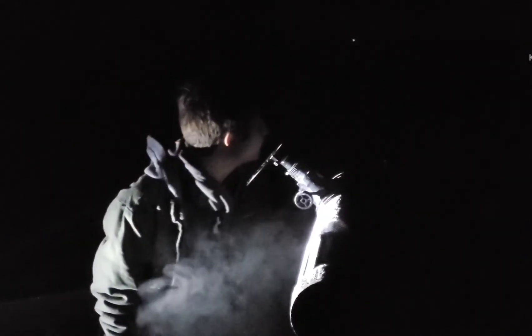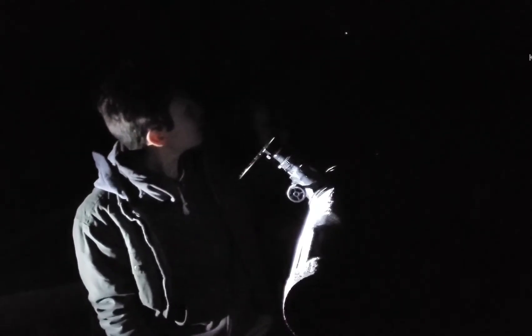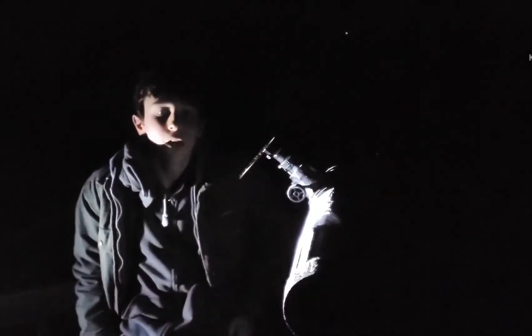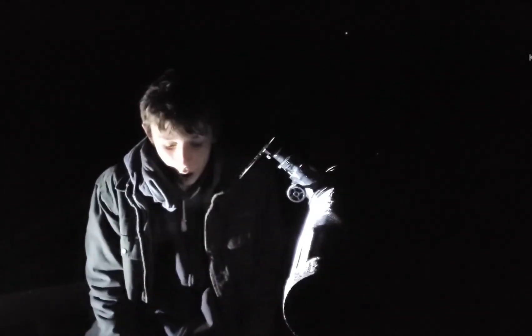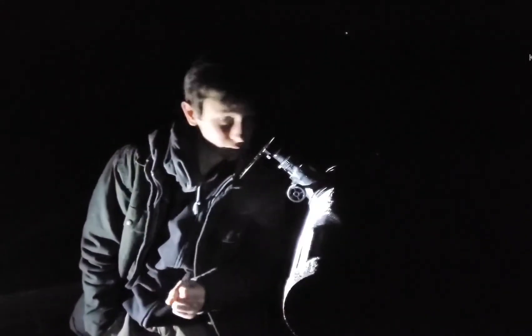So I'm out here about an hour and a half later, and it's like negative 10 billion degrees out here. But the Orion Nebula has finally risen, and some more star clusters I want to look at are quite high in the sky. So we're going to see these and see how good they look through this beginner-sized telescope. Let's get to it.